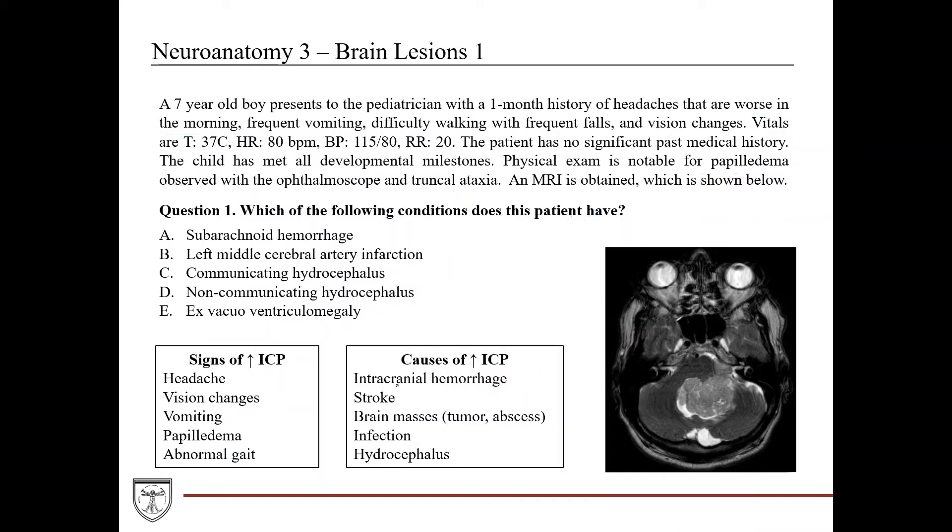Causes of increased intracranial pressure include intracranial hemorrhage — since the skull is a closed box, filling it with blood raises ICP. Stroke causes brain tissue damage, inflammation, and edema. Brain masses such as tumors or abscesses, infections causing inflammation, and hydrocephalus — where enlargement of the ventricular system compresses cerebral structures — can all lead to increased intracranial pressure.